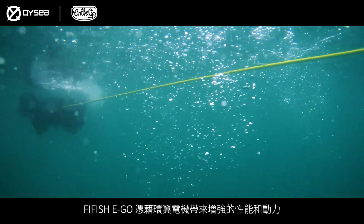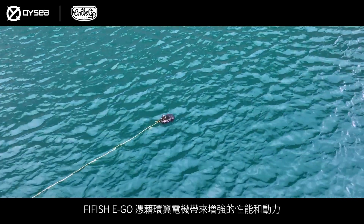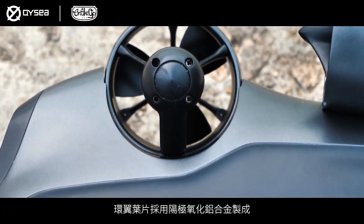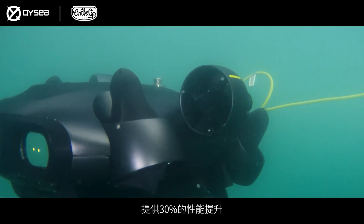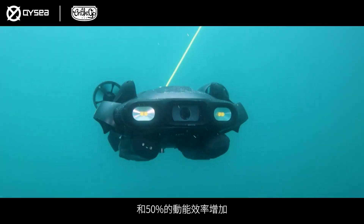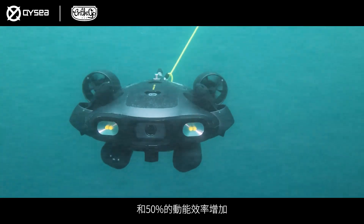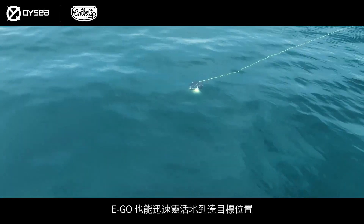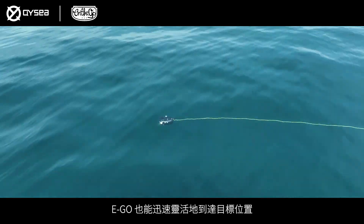Experience enhanced performance and power with Five Fish Ego's ring-wing motors. With a crafted set of propeller blades made with anodized aluminum alloy, it delivers a 30% performance boost and 50% increase in kinetic energy efficiency. Under turbulent environments, the Ego maneuvers effortlessly and swiftly to reach its targeted positions.